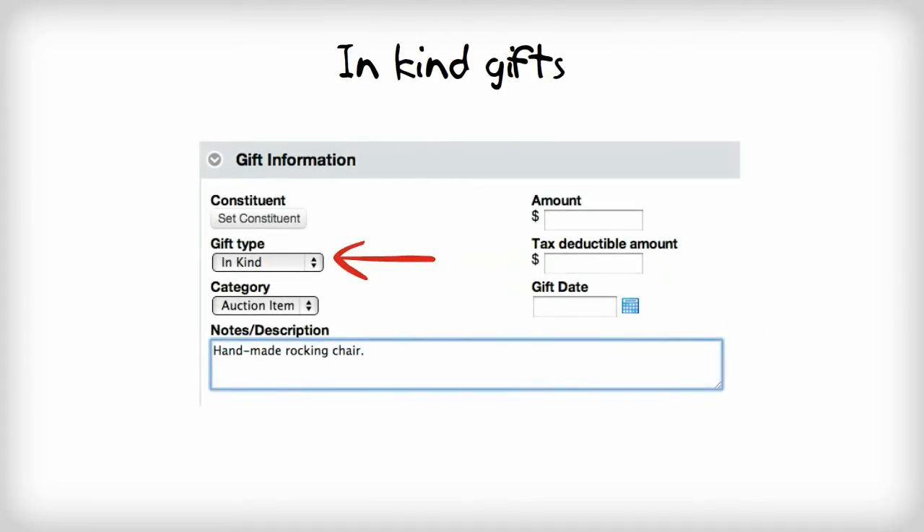In-kind gifts of goods and services can also be captured in Little Green Light. A note field allows you to capture the specifics of the gift.